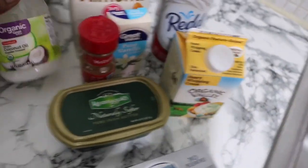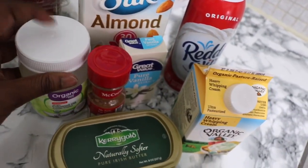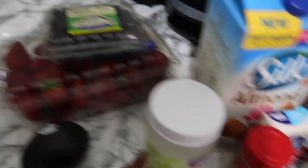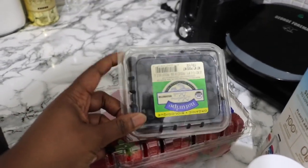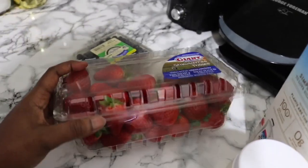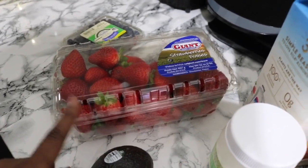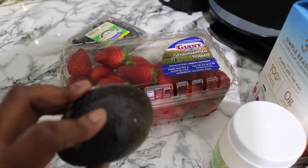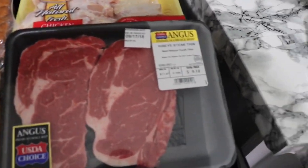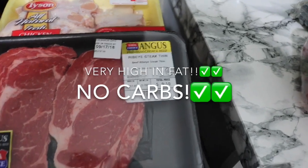I'm gonna pick up some vanilla extract for my keto pancakes, and cinnamon for the keto pancakes also. I can't pick this coconut oil but I can definitely use it somehow on keto — it's high in fat, 14 grams of fat. For produce I have some blueberries — I'm gonna add these into my keto pancakes and also use them as a keto dessert. I got a big package of strawberries for alongside my breakfast items and in my smoothies. I picked up one avocado — also for keto smoothies.